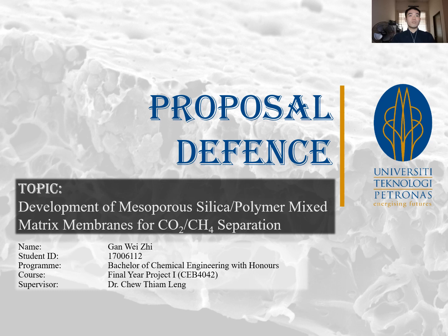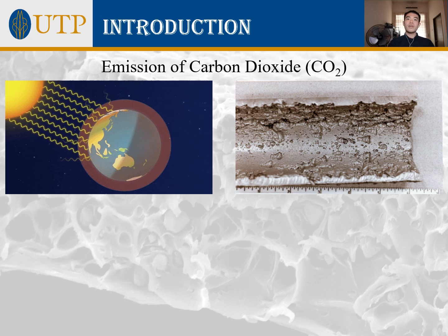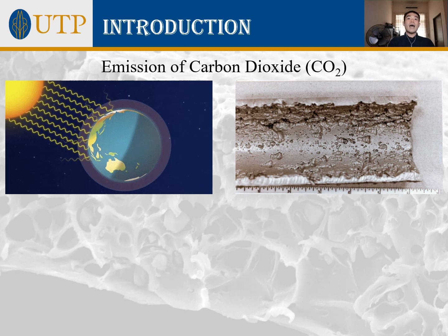In today's world, everyone is aware that the large-scale emission of carbon dioxide, or CO2, into the atmosphere has caused severe impacts towards the environment such as global warming and the greenhouse effect. CO2 detected in industrial gas streams may also corrode piping systems due to its acidic properties. The removal of CO2 from methane gives us an energy-dense product, as methane is rich in calorific energy while CO2 has no heating value.